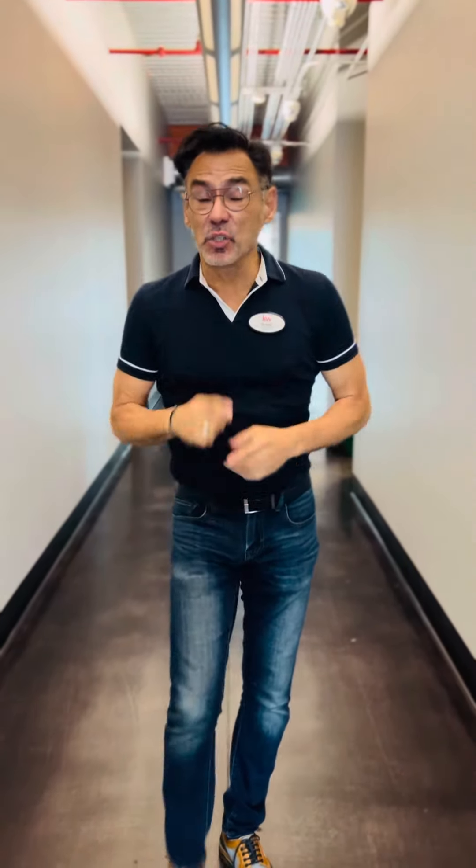Hey, this is Sal Saenz with Keller Williams Pacific Estates. If you're here at this property at 4218 East Shaw, you're in the right place. I'm going to be telling you about this property.